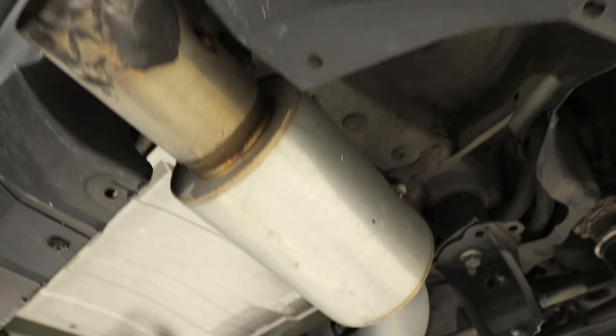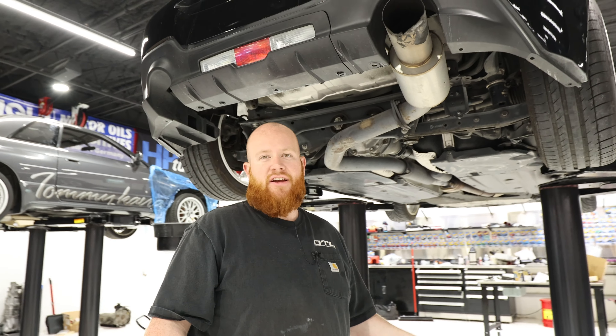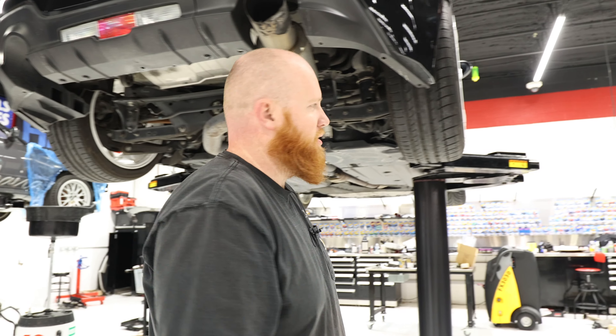So far I think we got a pretty good deal — 18 grand, 19,000 miles. I think we got a pretty good deal.